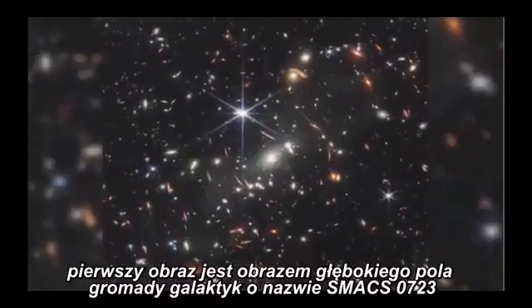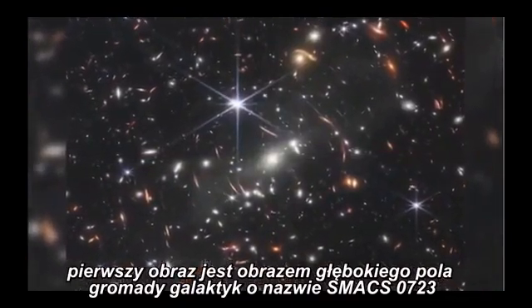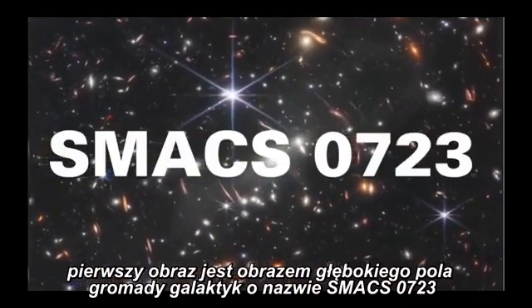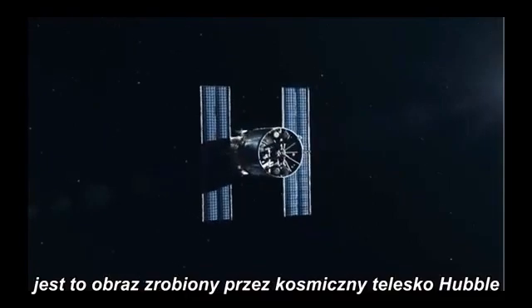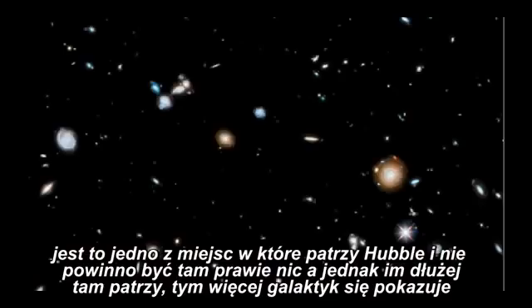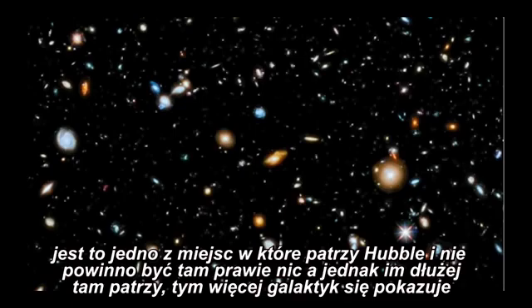The first image is a deep field image of a galaxy cluster called S-MAX-0723. This is an image that has been taken by the Hubble Space Telescope — it's one of those places that Hubble has looked where there should be almost nothing in the sky, and yet the more it looks the more galaxies pop out.